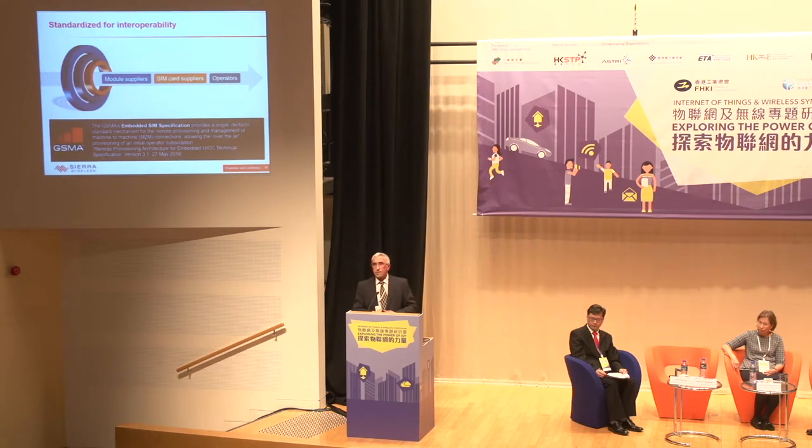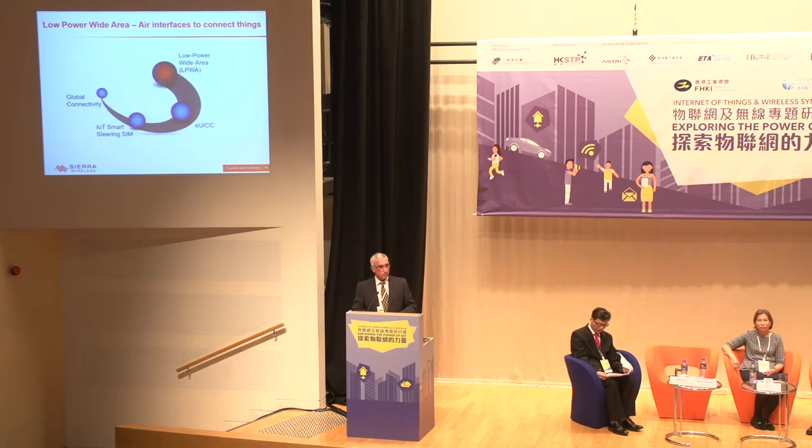Last but not least, EUICC technology is standardized — it is not a proprietary solution. Since it is standardized, there is interoperability, and this is really a good solution for general deployment.